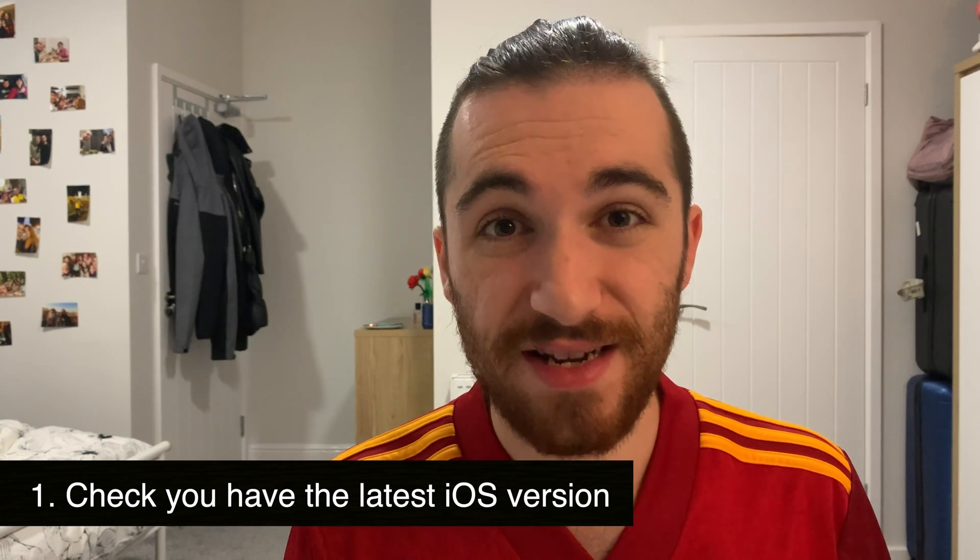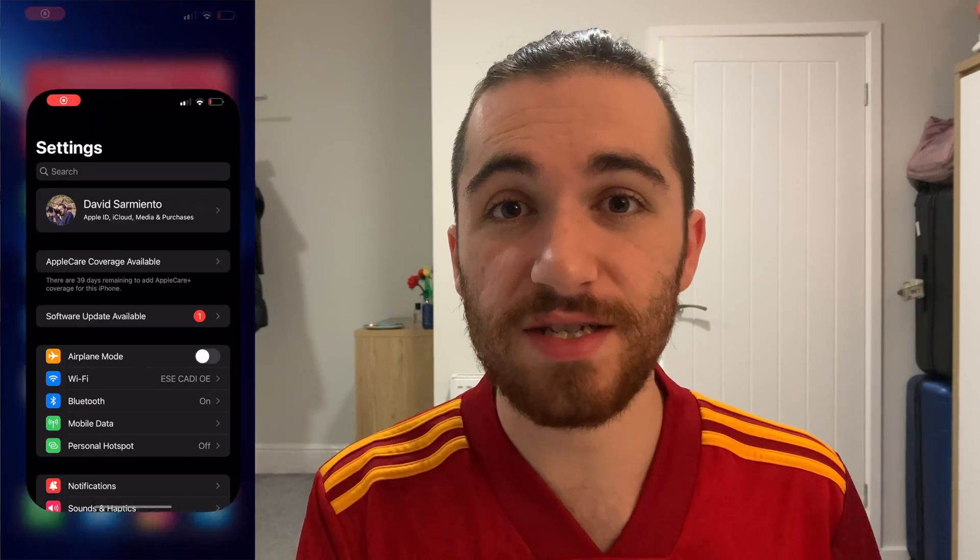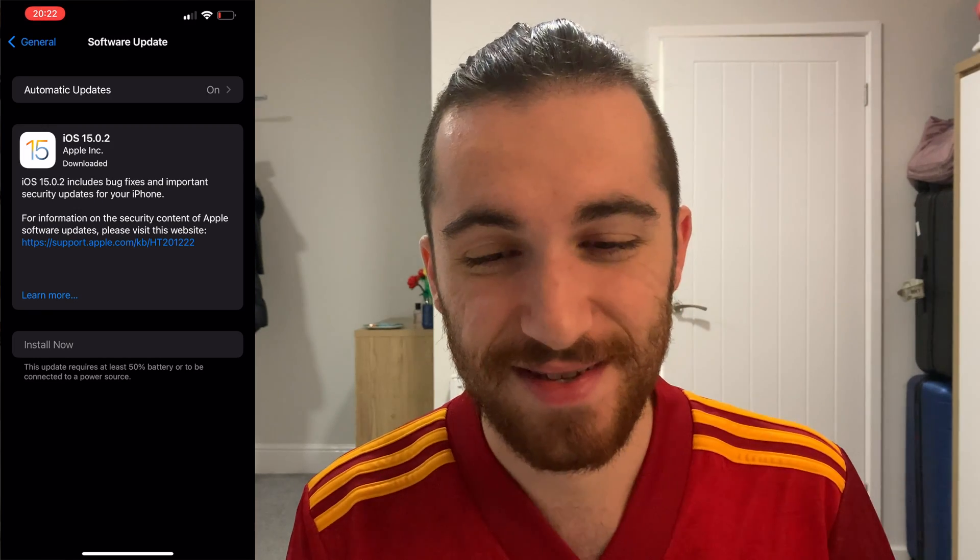Step number one is checking if you have the latest iOS version. That's very simple — just go to Settings, General, Software Update, and wait for it to load. If it says you're up to date, you're good. As you can see here, I'm not on the latest update, so I'll need to update.